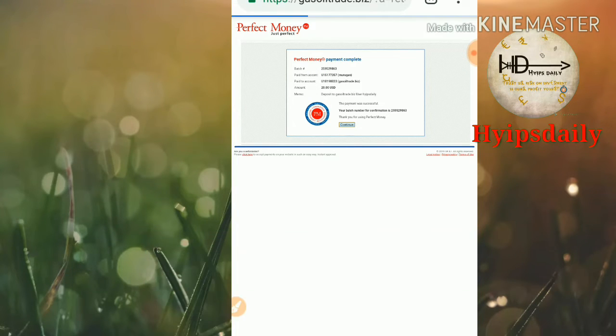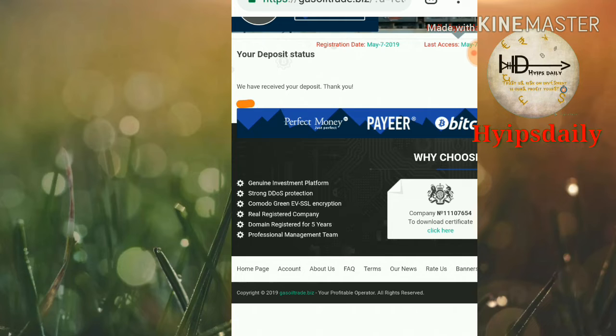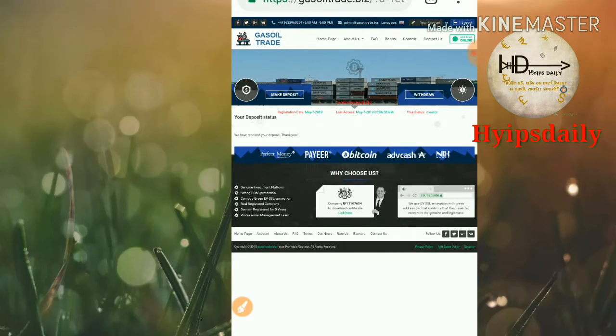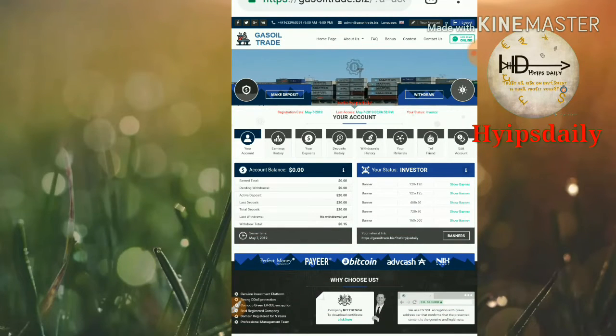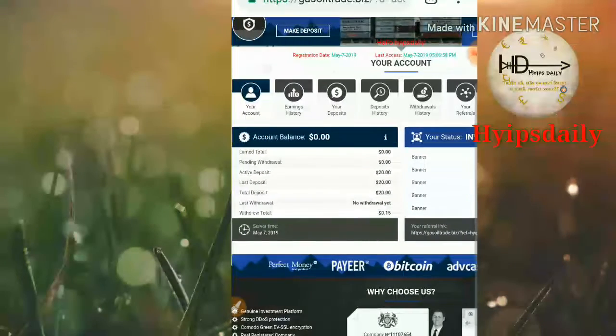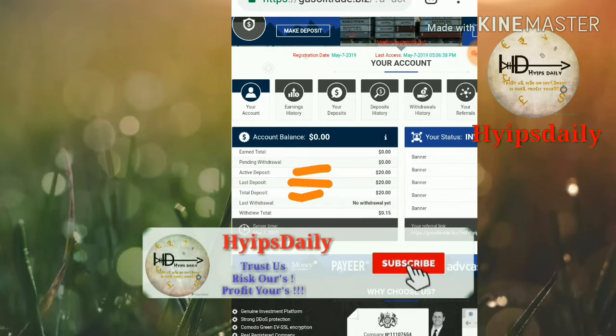My deposit process was successful. I received a message: 'We have received your deposit, thank you.' Looking at my account dashboard, my account balance is now $20, my last deposit is $20, and my total deposit is $20.